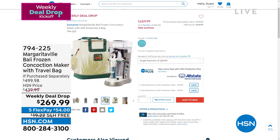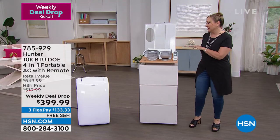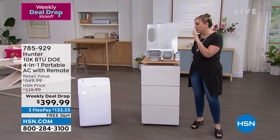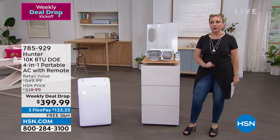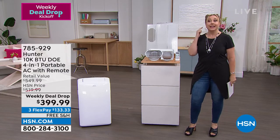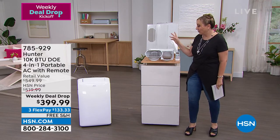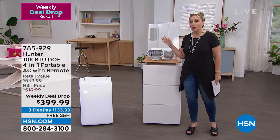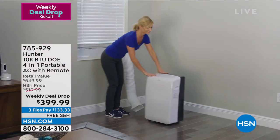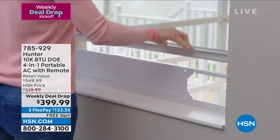It comes in turquoise and is available on five FlexPay of $54 — it's a weekly deal drop so supplies are very limited. Moving to our last item in the Weekly Deal Drop show — run, don't walk — for the Hunter portable air conditioner, which is also a heater, a fan, and a dehumidifier. It's a four-in-one. In winter, use it as a heater or dehumidifier.